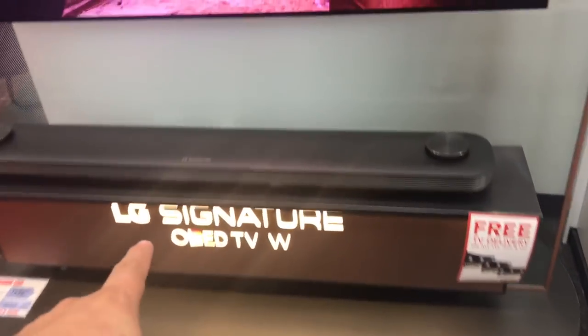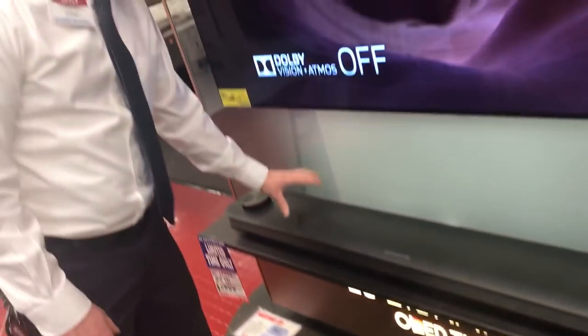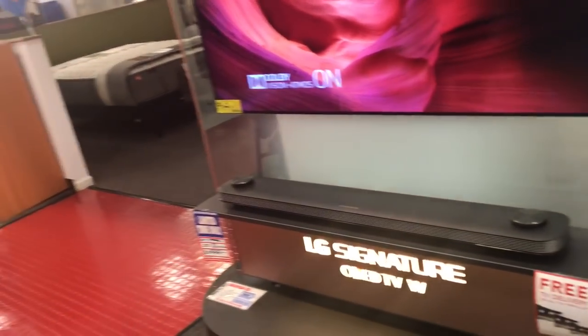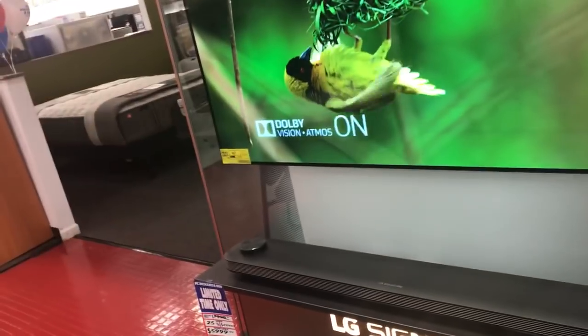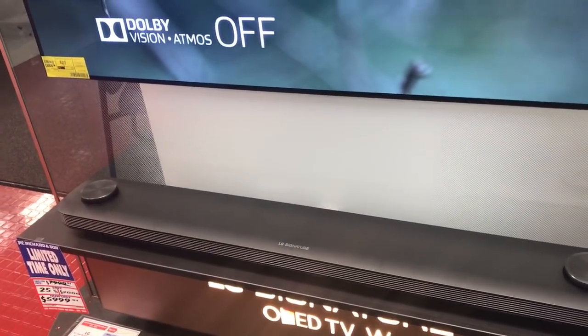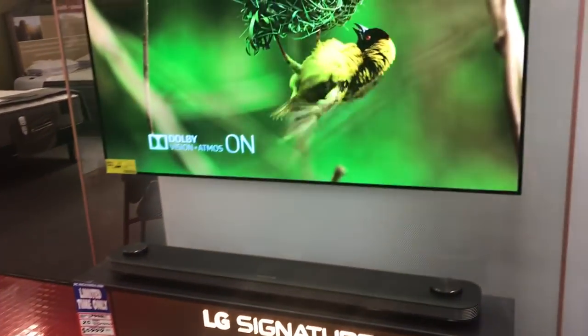So is this a soundbar? What is this exactly? This is the soundbar, and it's also going to be the brain and guts of the TV itself. Because the TV is so thin, it needs something to operate everything — so all the internals that would take up space are in here. This doubles as a soundbar as well.